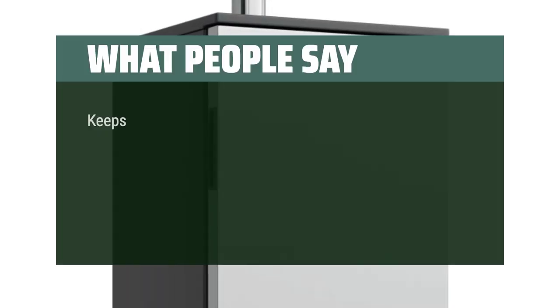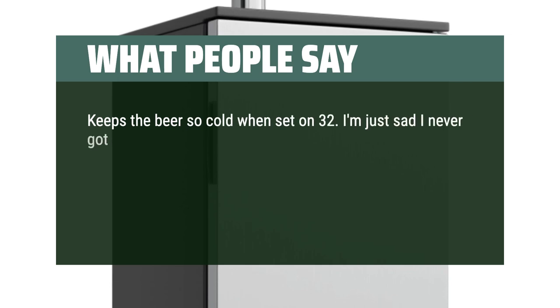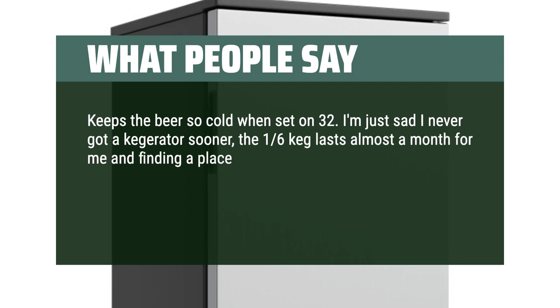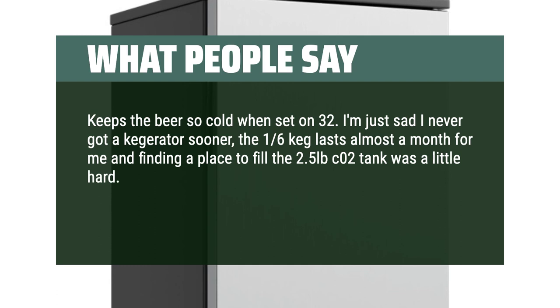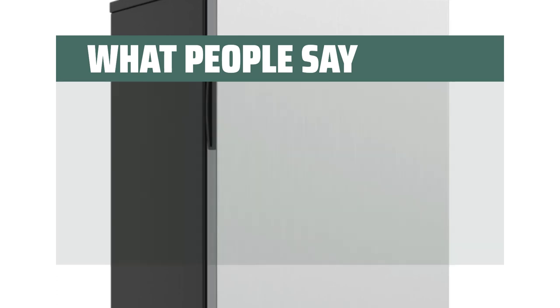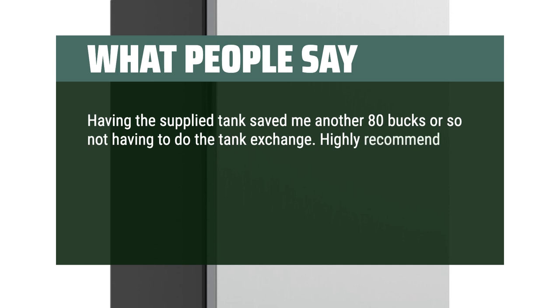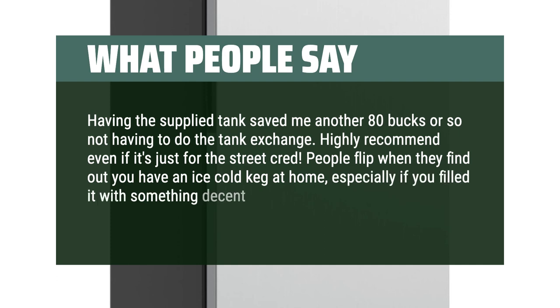What people say: Keeps the beer so cold when set on 32. I'm just sad I never got a kegerator sooner. The 1/6 keg lasts almost a month for me, and finding a place to fill the 2.5 lb CO2 tank was a little hard — most places want you to join an exchange program you have to buy into with a deposit. Having the supplied tank saved me another $80 or so. Highly recommend, even if it's just for the street cred. People flip when they find out you have an ice-cold keg at home, especially if you filled it with something decent.